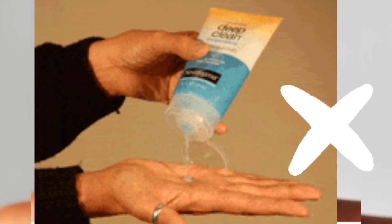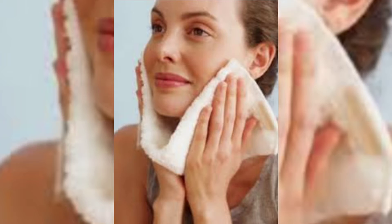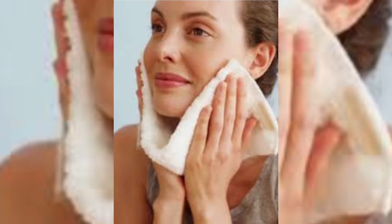Using body wash or soap can lead to rashes and itchiness. After washing your face, pat dry your face with a towel. Don't rub your face too vigorously.